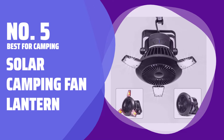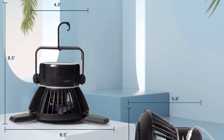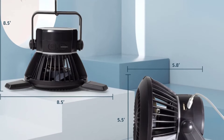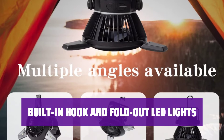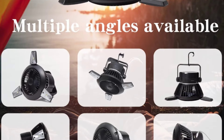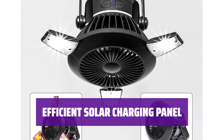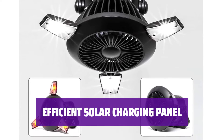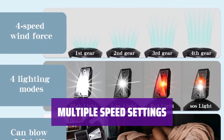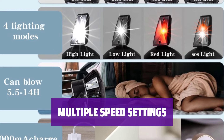Number 5 — Best for Camping: Solar Camping Fan Lantern. Stay cool and illuminated with this handy gadget, perfect for camping trips and outdoor adventures. Hang it up or prop it on its side for easy use. The three LED lights provide bright illumination when needed, and the solar panel on the back keeps the fan running for up to 20 hours per charge — no need for batteries. Adjust the fan speed with four different settings to stay comfortable in any outdoor setting.